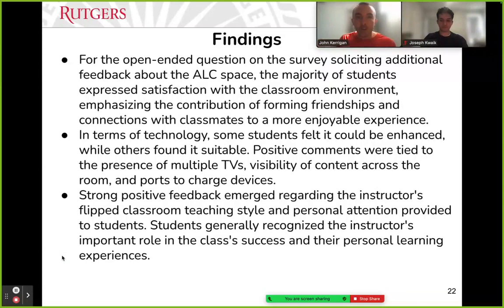For the open-ended question, we left it very open-ended and found a very large majority of students were satisfied — they talked about making friendships and finding it an enjoyable experience. Where they felt it could be improved was tied to the TVs: they wanted to engage with the TVs more than just receiving instructor-pushed content. They liked that no matter where they sat, they could see a TV directly in front of them. They commented very positively about the flipped classroom style and the personal attention the environment afforded, and talked a lot about the instruction, the LAs in the class, and always having someone available to ask for help.